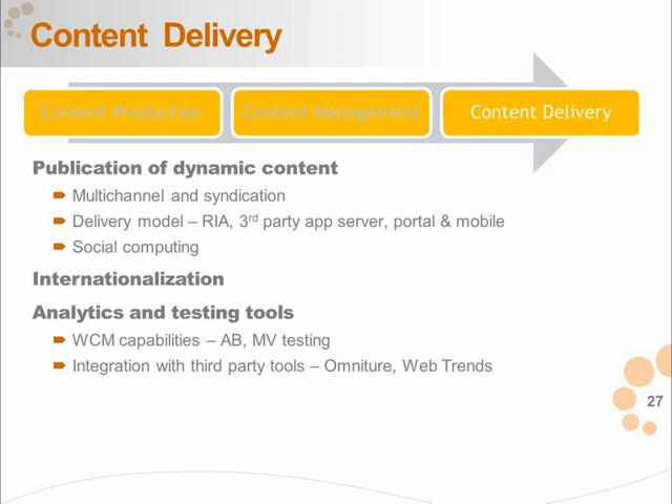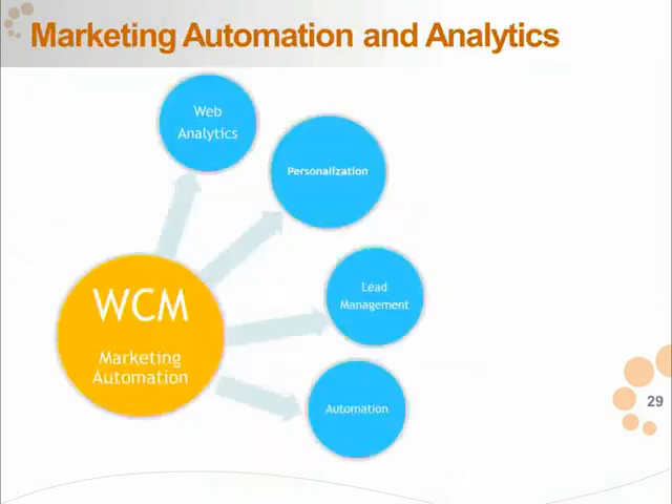One of the capabilities CMSs are offering now is marketing automation and analytics. Breaking that down: it's web personalization, analytics, lead management, and automation of marketing capabilities. Personalization of the experience to a particular user type is now available out of the box. Analytics are often available out of the box too, though you may have an existing analytics tool that does a better job. Marketing automation should be a consideration because ultimately marketers want levers to make changes to the experience to accomplish their goals.